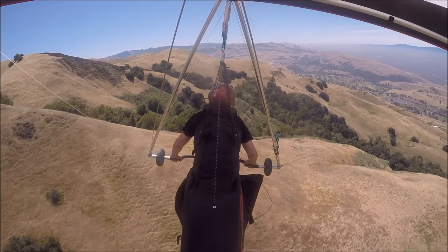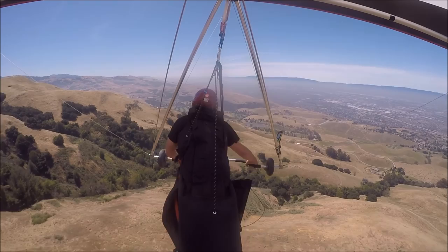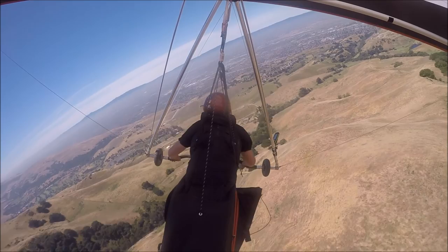I think I feel another thermal right here. Alright, I'm going to try and capture this one. So I make another right turn hoping to spin up and gain some altitude.